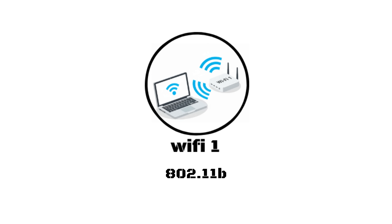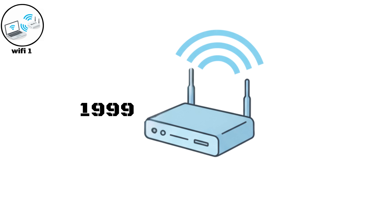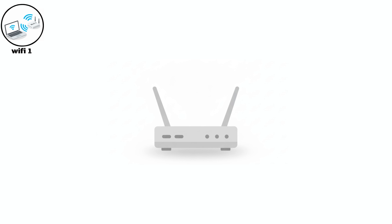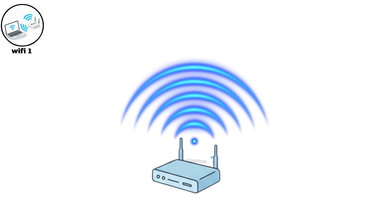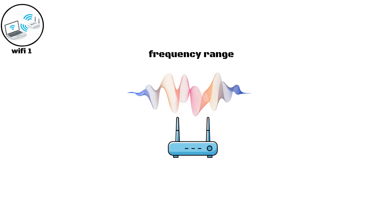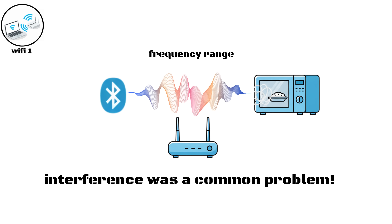Wi-Fi One, 802.11b. Wi-Fi One was released in 1999 as the first widely adopted wireless networking standard. It continued using the 2.4 GHz band but improved speeds up to 11 Mbps. This made wireless connectivity practical for homes, schools, and small offices. However, because it shared the same frequency range as Bluetooth devices and microwave ovens, interference was a common problem.